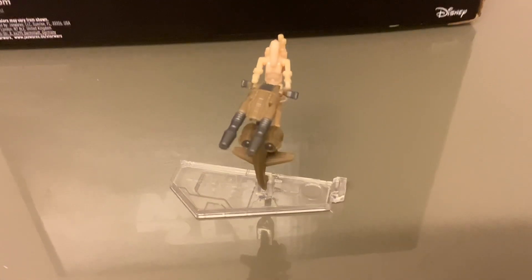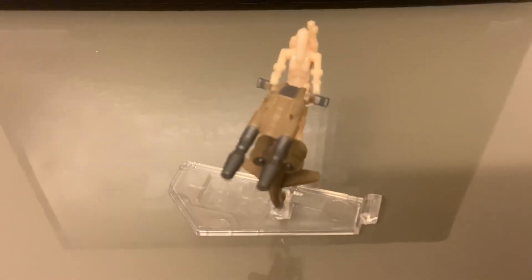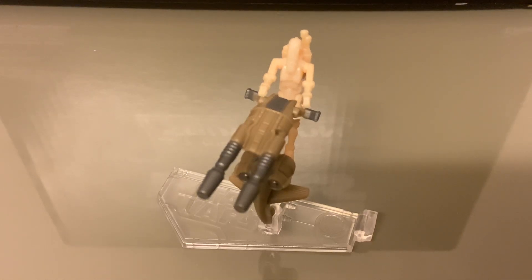Hello everyone, it's Retro Action and this is the Star Wars Micro Galaxy Squadron Series 2 - the Scout Class STAP with Battle Droid, released by Jazwares in 2022. This is the final one for now.